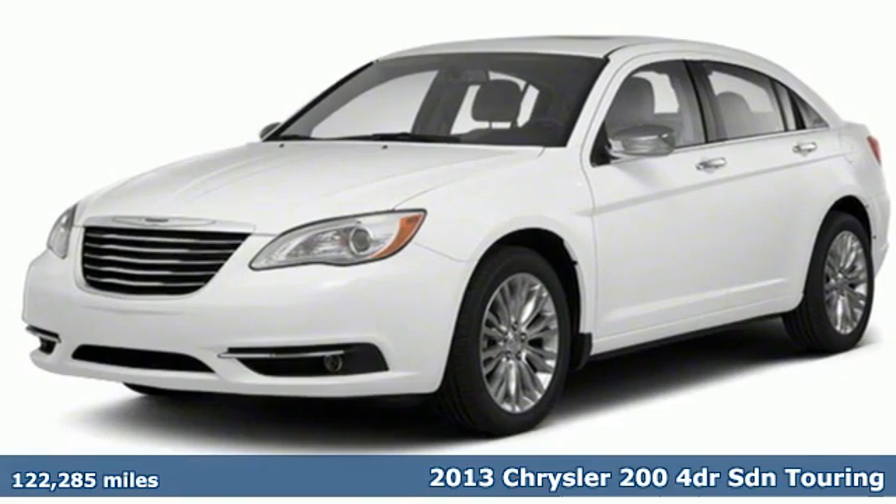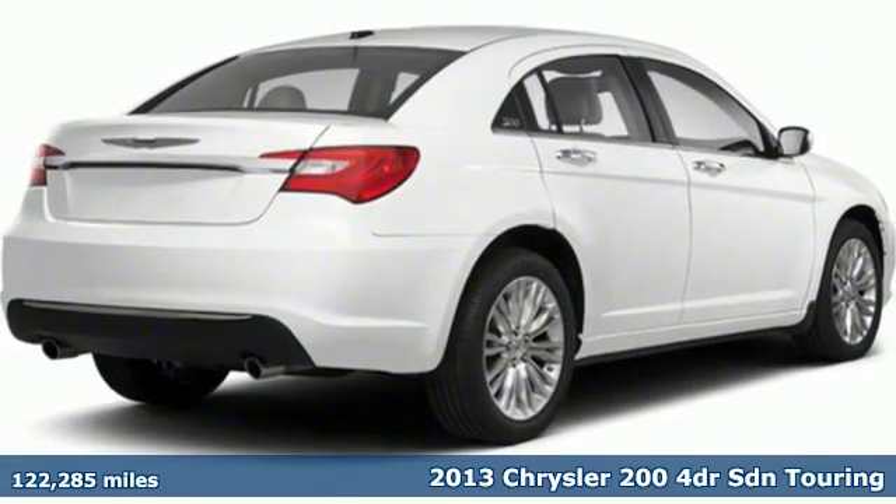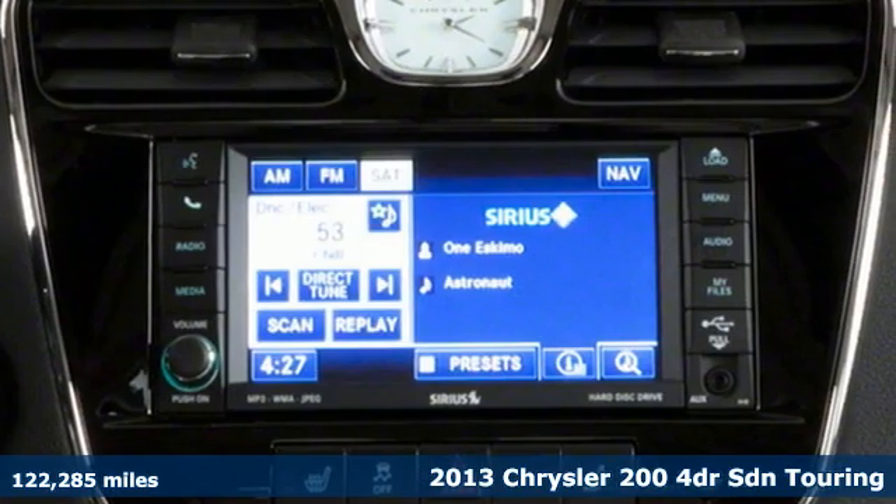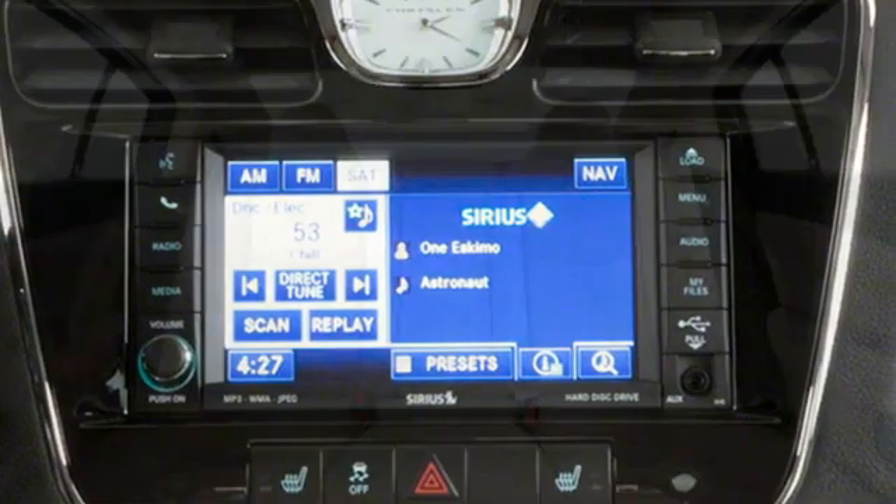It's a 2013 Chrysler 200. Chrysler has built the 200 to compete with the world's best midsize sedans. It's the culmination of intuitive technology, efficiency and performance.